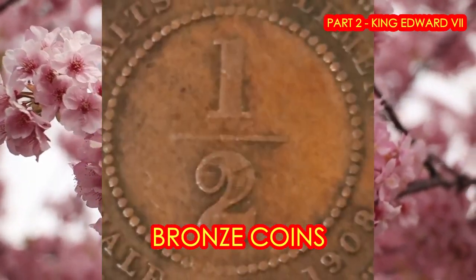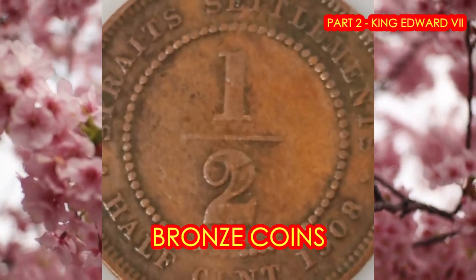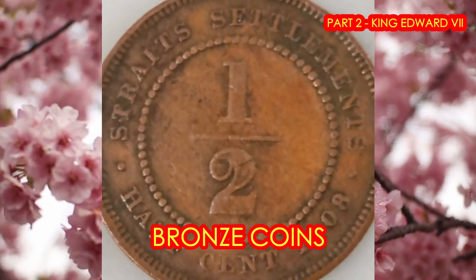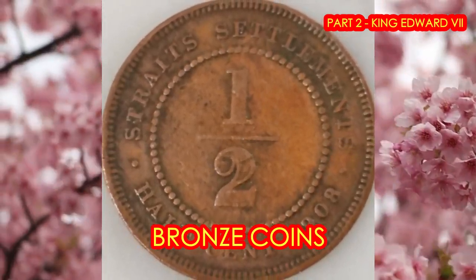Next is the gorgeous half-cent coin. The material used was also bronze, with a weight of 4.66 grams. And the key date coin is the 1904 proof coin.